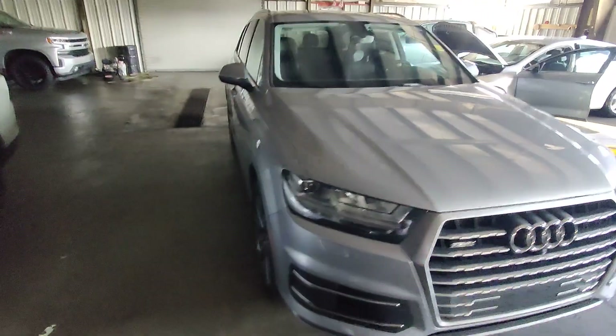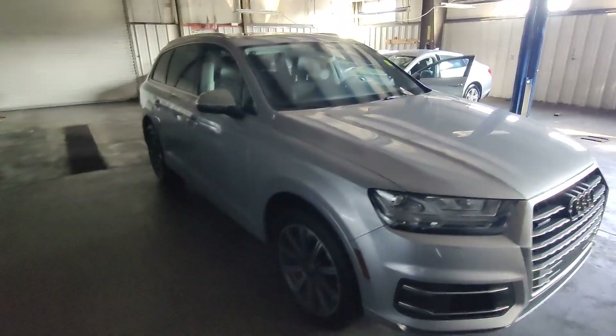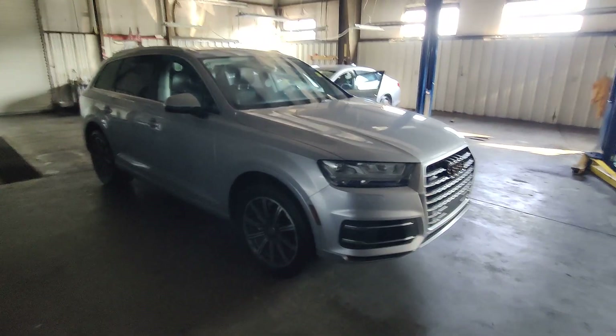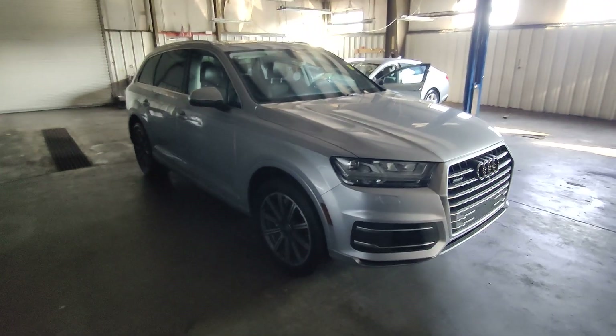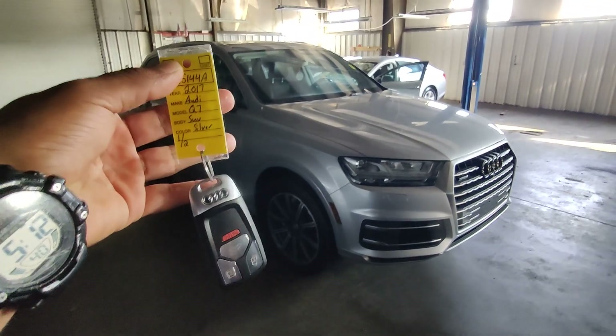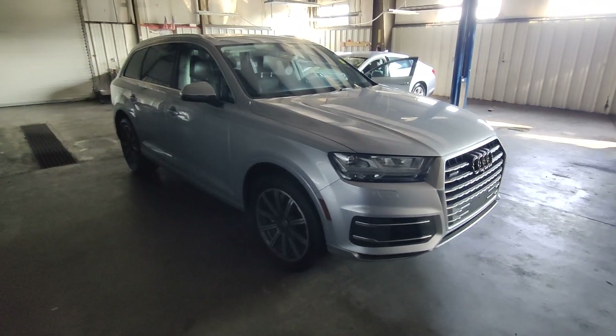We're going to go over some of the features and benefits. Starting off, most cars in the used car industry are one key — people don't turn them in and we just don't have the capacity to make them in-house. If you have a second key, consider yourself lucky. On this particular vehicle, I do have two keys, so let's get right into it.